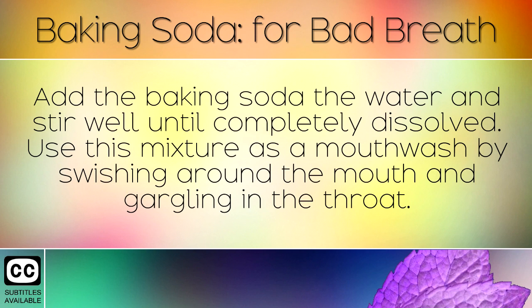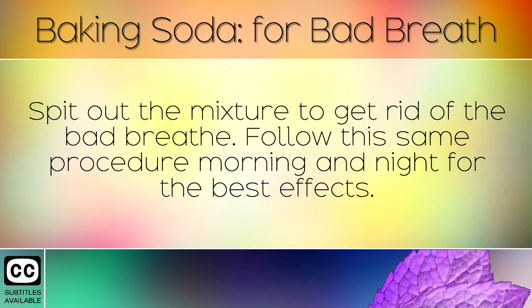Add the baking soda to the water and stir well until completely dissolved. Use this mixture as a mouthwash by swishing around the mouth and gargling in the throat. Spit out the mixture to get rid of bad breath. Follow this same procedure morning and night for the best effects.